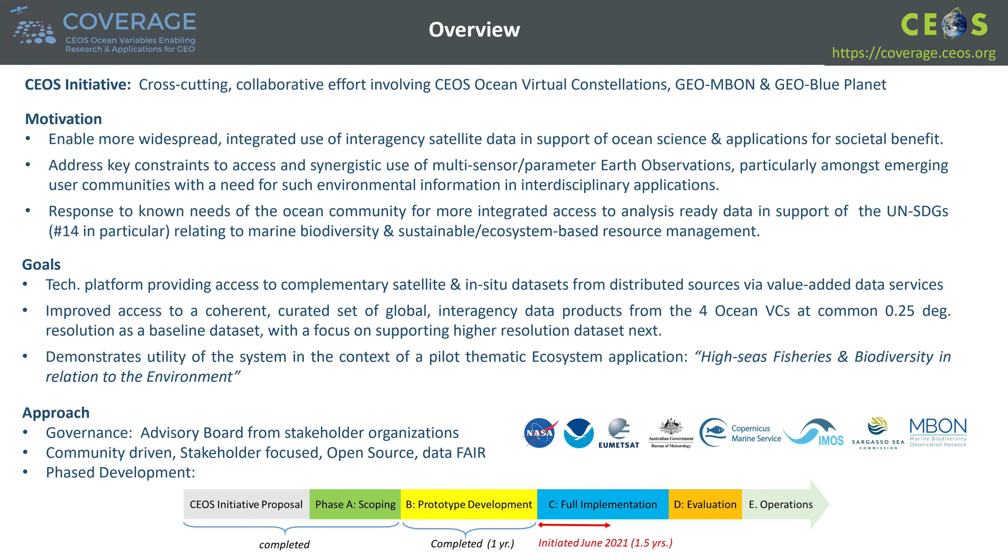This concludes my presentation on COVERAGE. Please check us out on the web and contact me if there are any questions or interest in collaboration. Thank you for your attention.